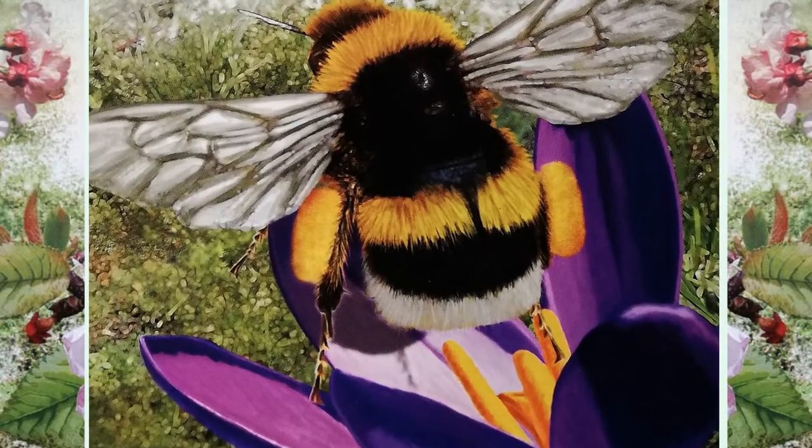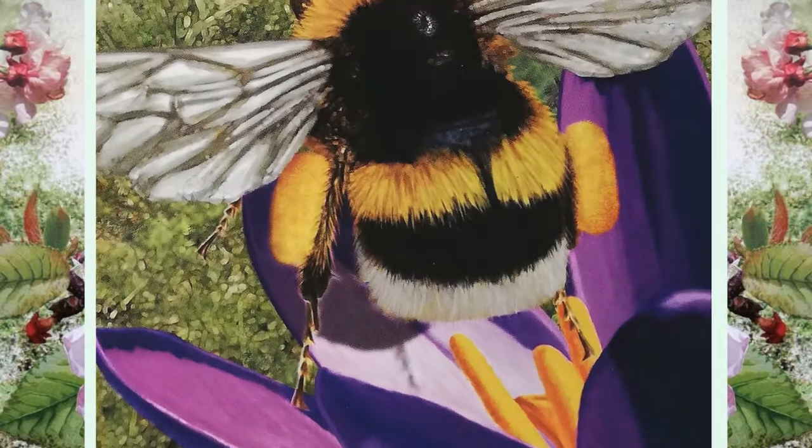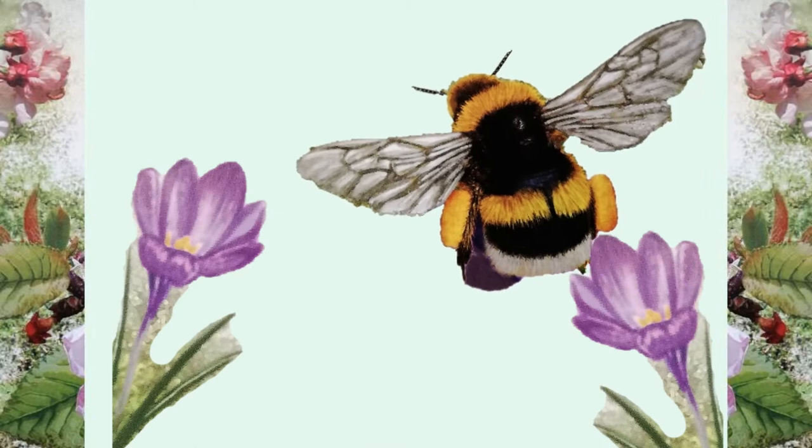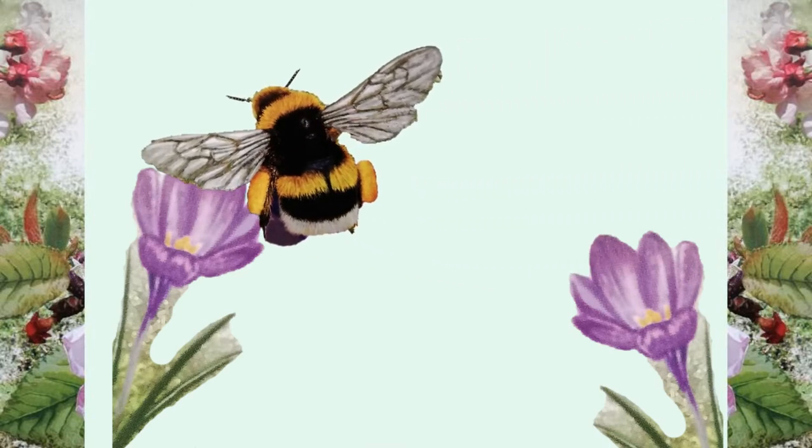Those yellow lumps on its furry legs are pollen. This comes from inside the flower, and the bumblebee carries pollen from one flower to the next. It helps new flowers to grow.